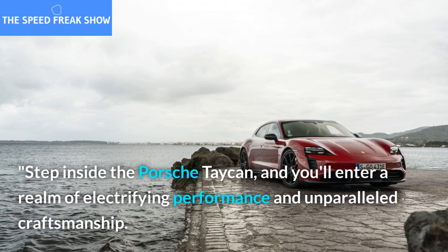Step inside the Porsche Taycan, and you'll be greeted by a combination of luxury and sportiness. From the driver-oriented cockpit to the advanced driver assistance systems, this car provides an immersive driving experience like no other.